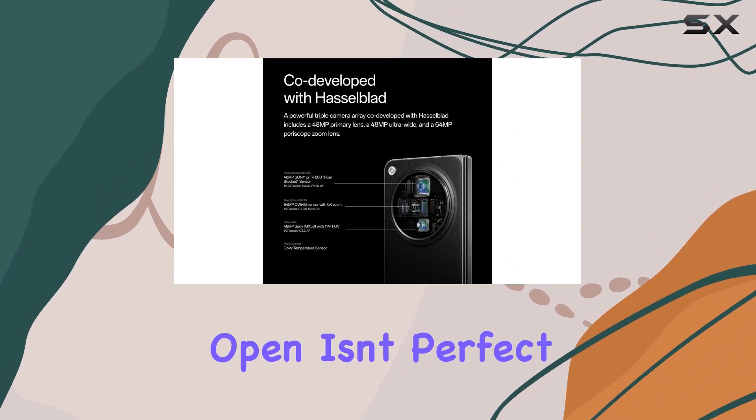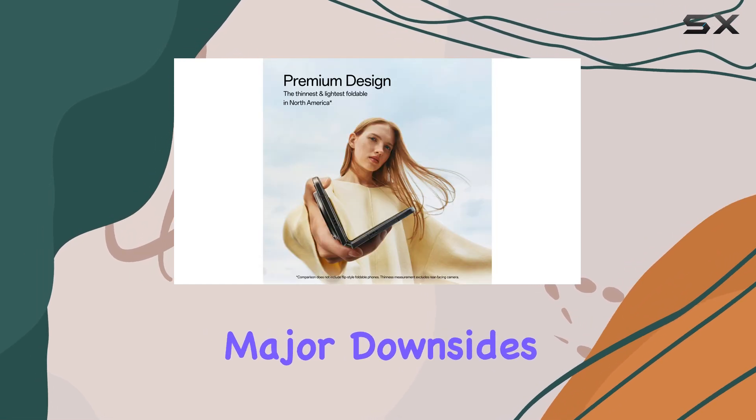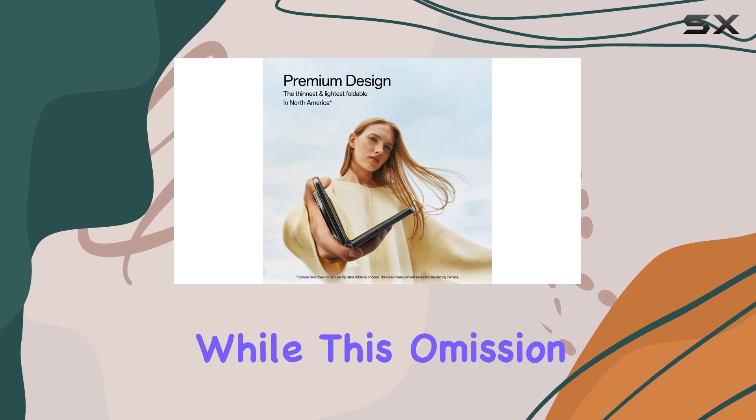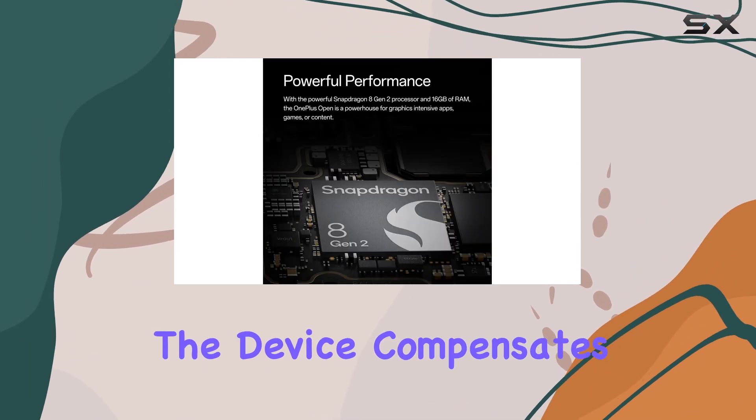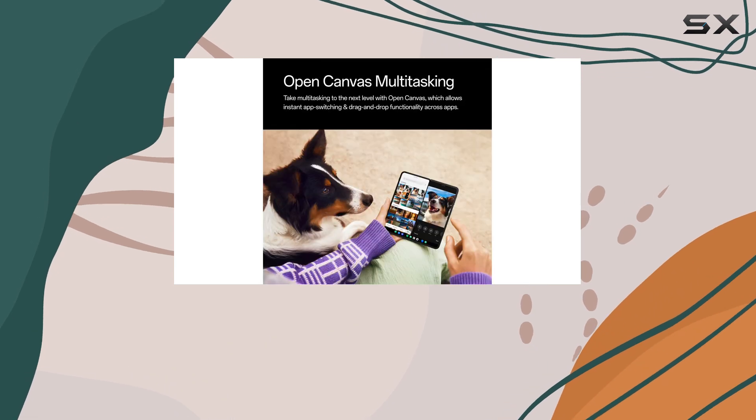That said, the OnePlus Open isn't perfect. The lack of wireless charging is one of the major downsides of this foldable. While this omission is unfortunate, the device compensates with OnePlus Signature Fast Charging, which gets the phone up to 100% in under an hour.